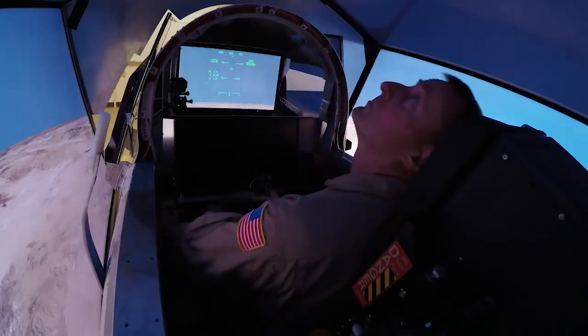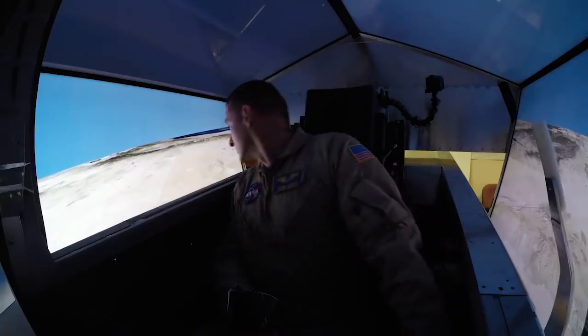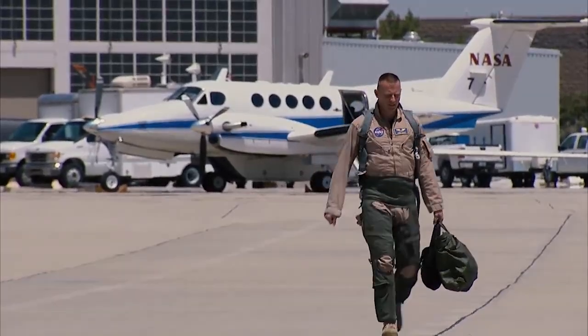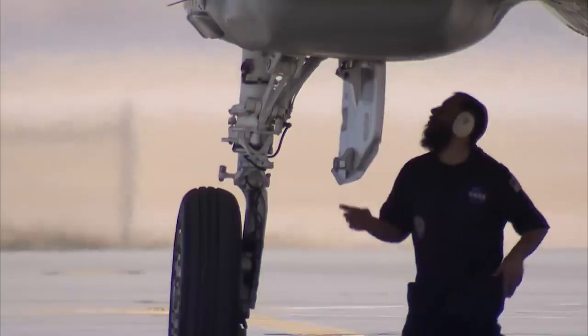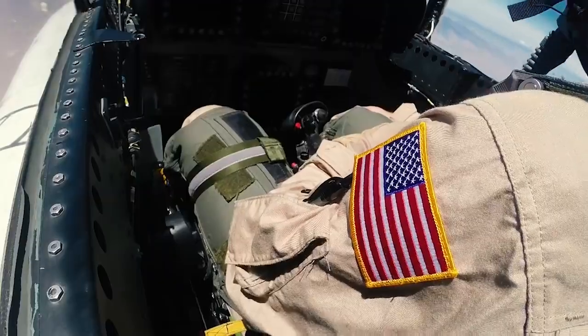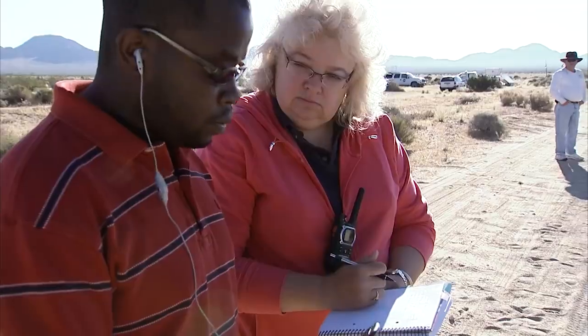We're in the design phase and it's really cool to be on the ground floor, helping to write the requirements and working through some of the design issues. Three years from now, it's going to be really awesome to get to go fly it. Flight test will start in 2021. We'll do a handful of checkout flights, followed by envelope expansion. From there, we'll go into our next phase — what we call validation — making sure that the sonic boom is as quiet as we designed it to be.